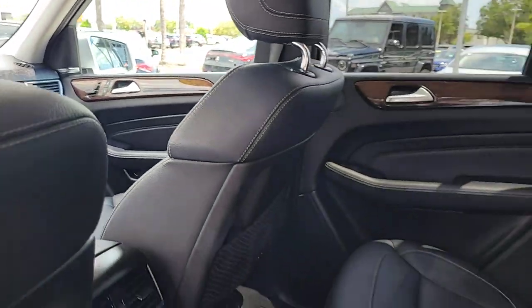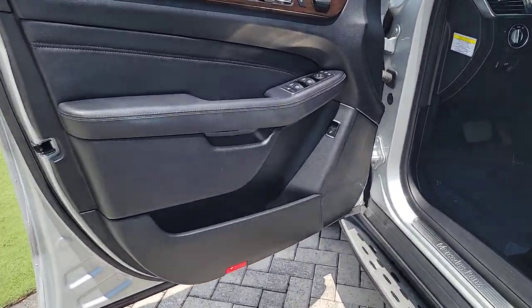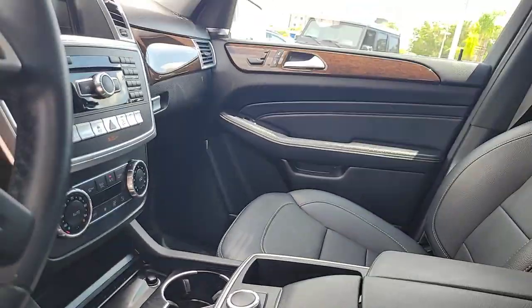Navigation system, keyless entry, moonroof, lane keeping assist, keyless start, power passenger seat, satellite radio, wood grain interior trim, heated mirrors, iPod and MP3 input.